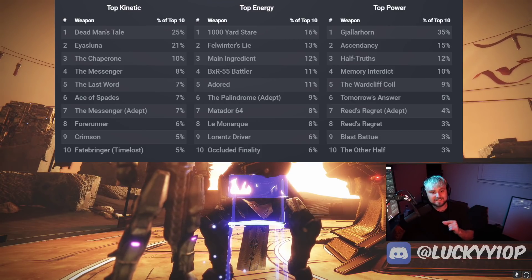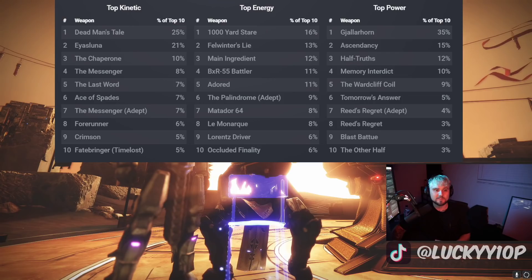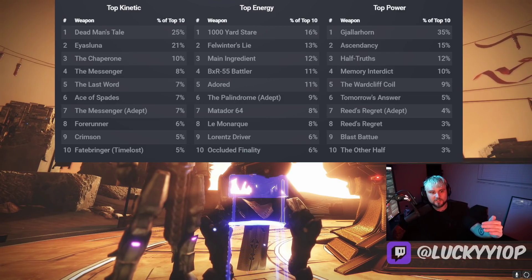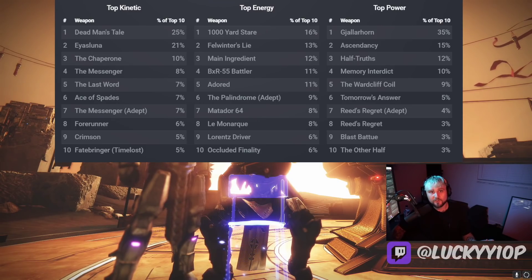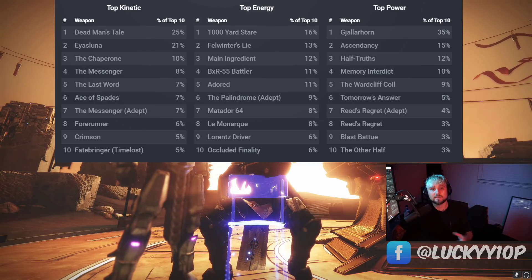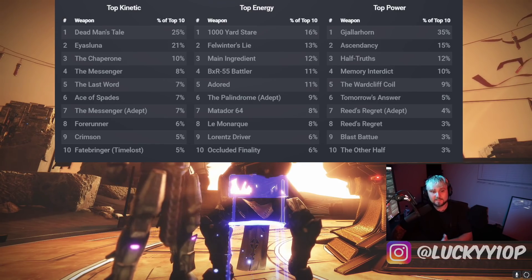Now let's go over the statistics from last weekend. We are seeing a steep decline in population in Trials — we're down to 277,000 players. It's still a pretty healthy amount; I've said many times that if Trials dips below 100,000 players it's a dead playlist. We're at 277,000 which isn't that bad overall, especially compared to Trials of the Nine, but we shouldn't have to compare to that. We should hold Bungie to a higher standard and try to keep closer to 400,000 players per week.